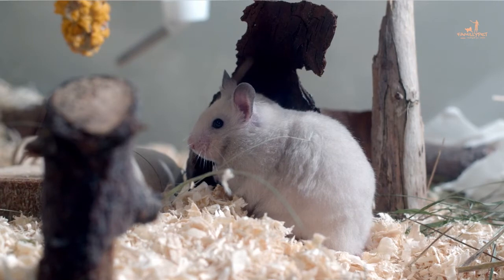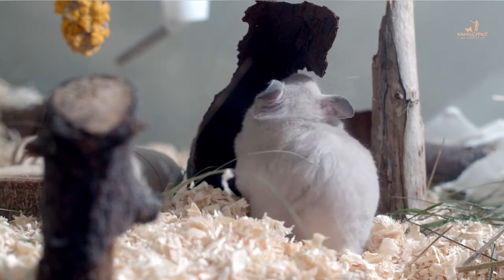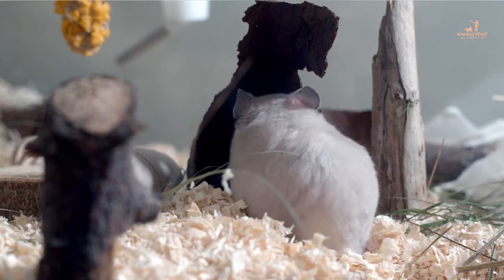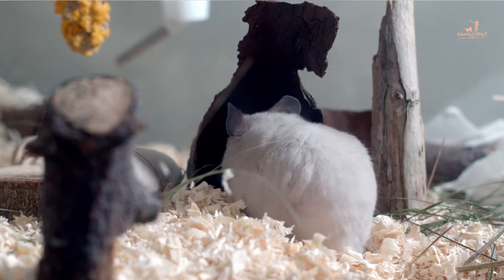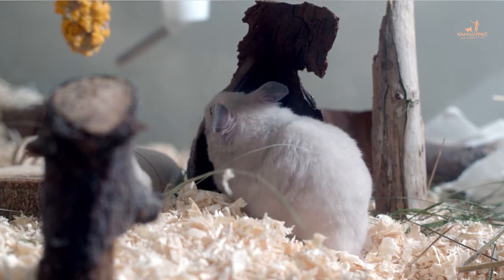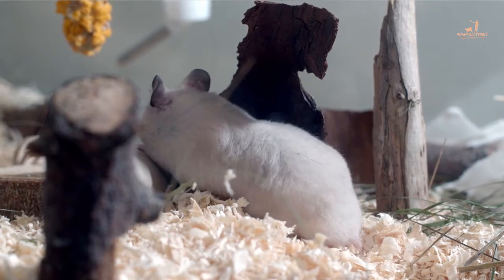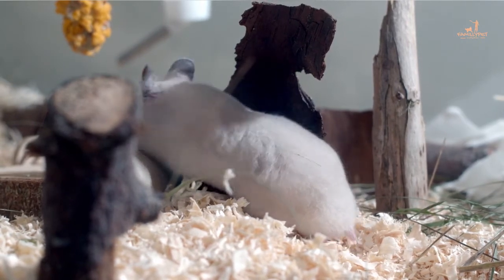7. Tapeworms. Hamsters can contract this disease if they are visited by a mouse carrying rodentolepis or hymenolepis, or by capturing an insect carrying the eggs of these parasites that has entered their cage at night. Tapeworms can be transmitted to humans via the stools of the hamster. Your hamster will become a carrier of this disease and can quickly transmit it to you. This disease can heal itself within 6 weeks, so it has no complications if you do not detect it.